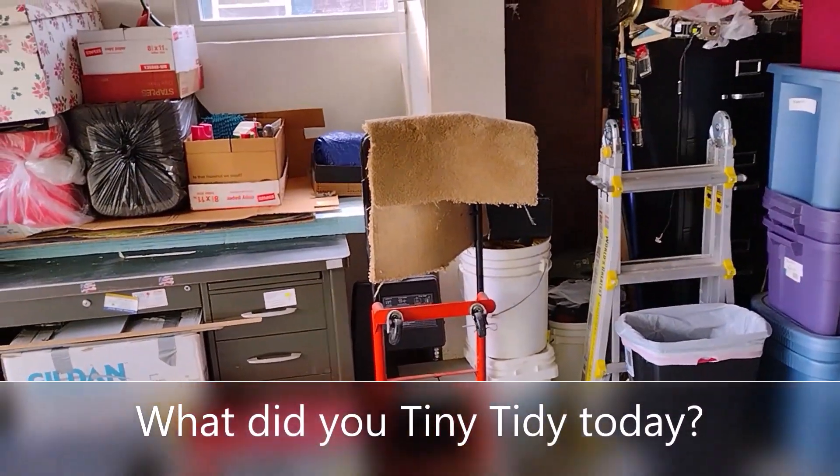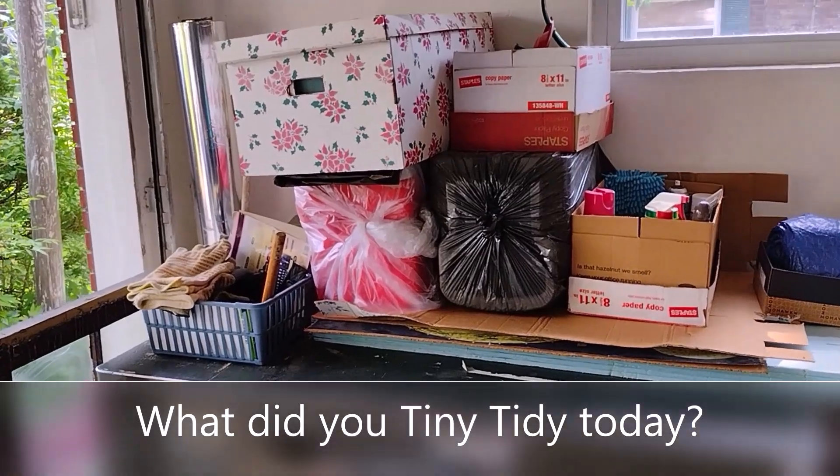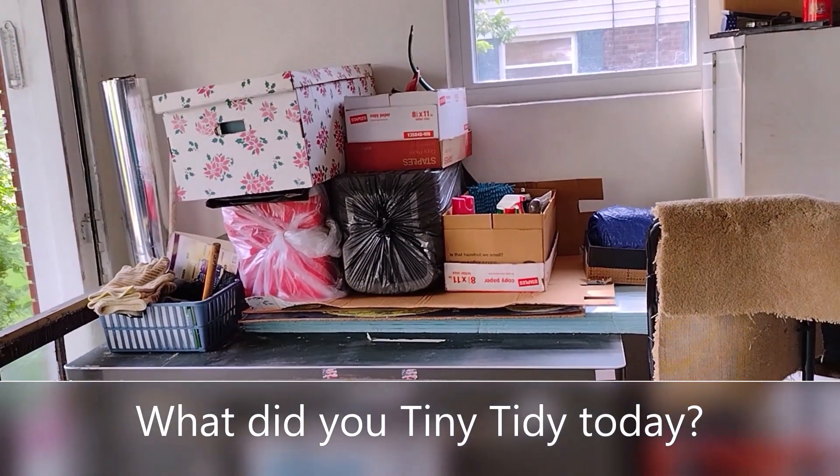I did get my declutter pile taken care of, and that is my Tiny Tidy for this week. Let me know down in the comments if you did a Tiny Tidy along with me. Until next time, happy decluttering. Bye!